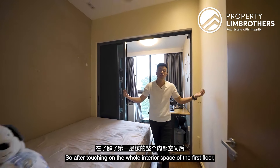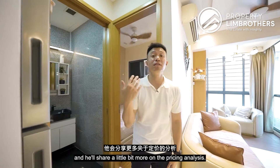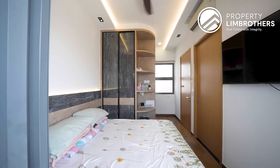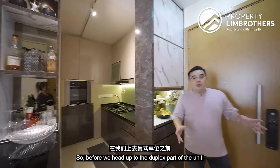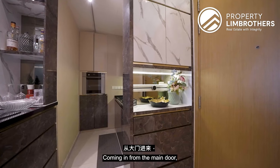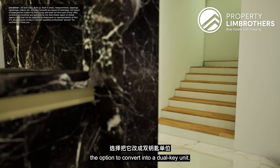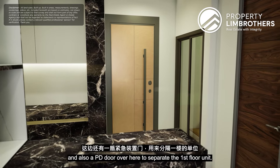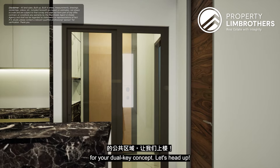After touring the first floor, Lyndon will bring us to the second floor where the master bedroom is, along with pricing analysis. But first, let's talk about the foyer area. Coming in from the main door, there is an option to convert this into a dual-key unit by adding PD doors — one to separate the staircase leading to the second floor, and one to separate the first floor unit, creating a common foyer for the dual-key concept.